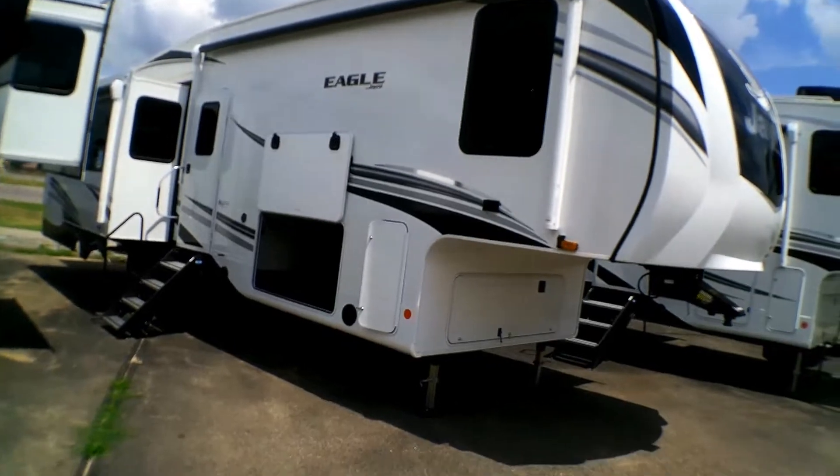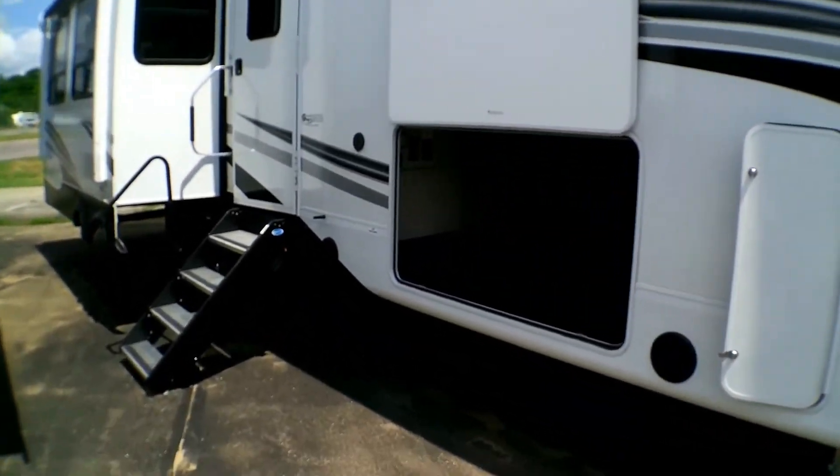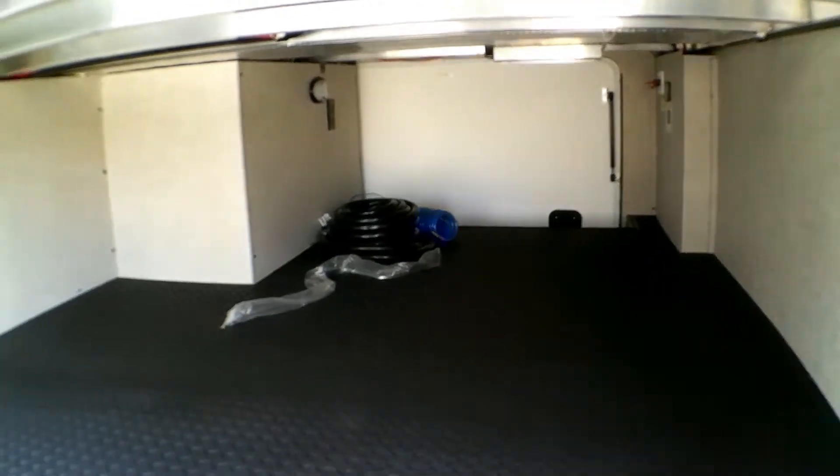As we go up to this fifth wheel, one thing you're going to notice is the massive amounts of outside storage you get here on this pass-through. It does have a light and outlets in there so you're able to see — massive amounts of room.